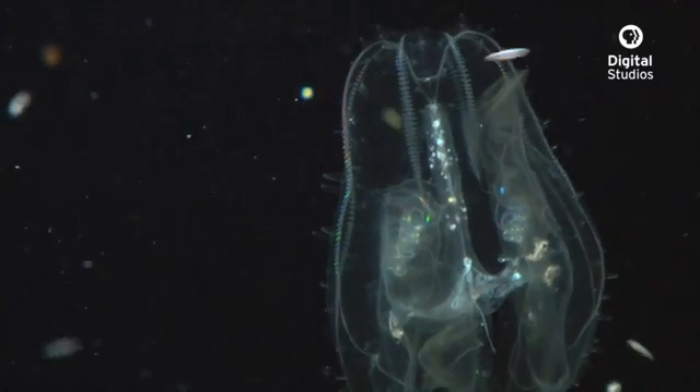One of the things that makes the ctenophores so spectacular to watch are the colors that pulsate up and down their bodies. And while there are lots of animals in the ocean that bioluminesce, or create their own light, the light that you're seeing here is actually diffraction and reflection of our lights bouncing off of their cilia, which is what the ctenophores are using to move.